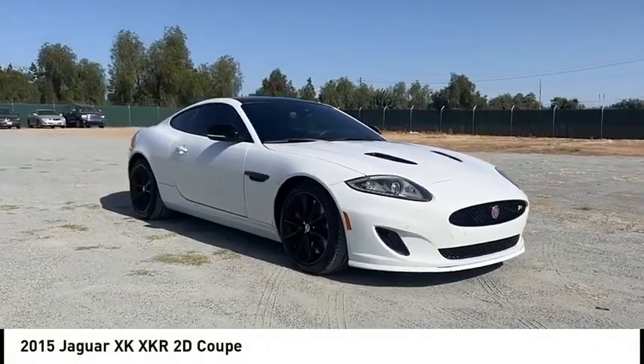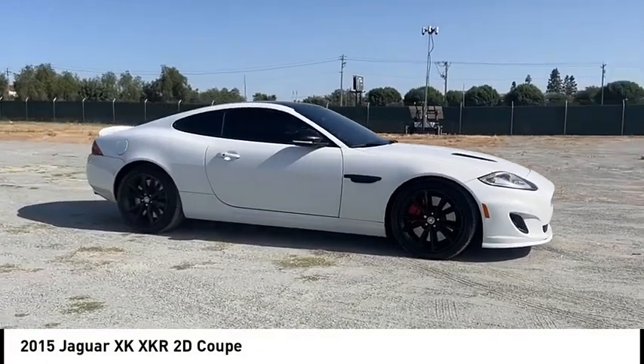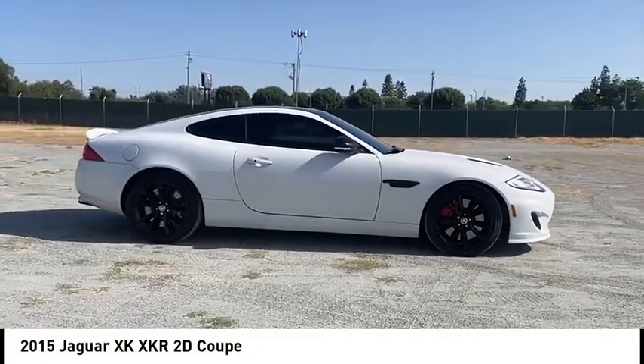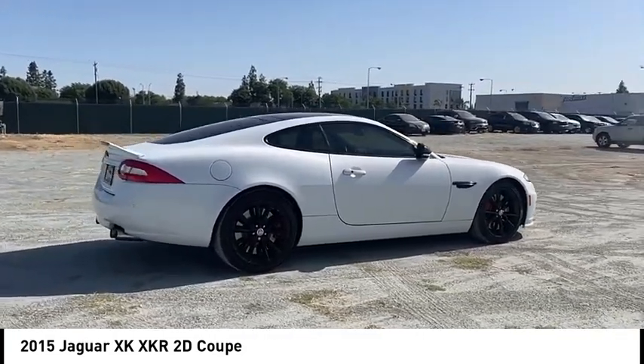Looking for the right vehicle? Check out the 2015 XK. The XK blends traditional luxury with surprising athleticism. The 300 horsepower 4.2 liter V8 is smooth and refined.